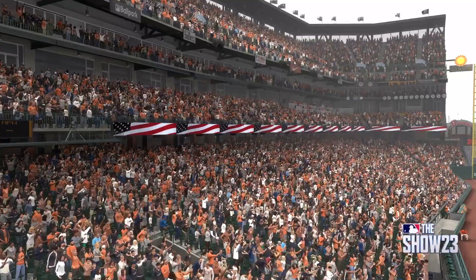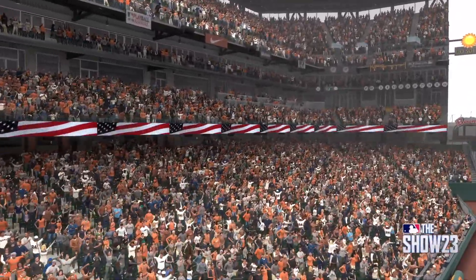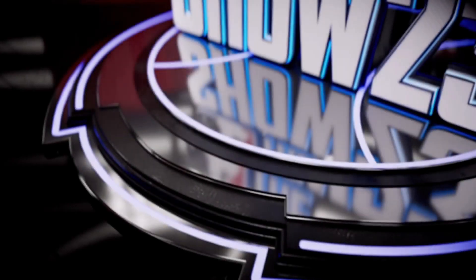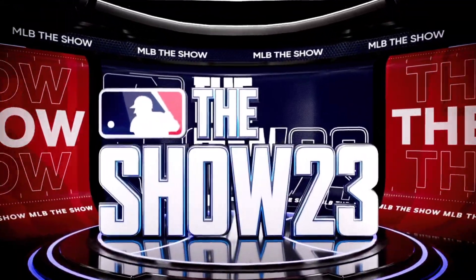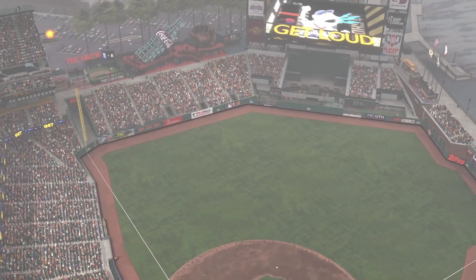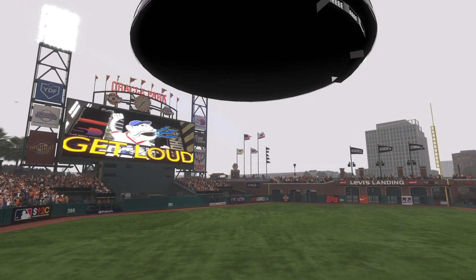Festivities are wrapping up. This place is rocking. The home opener is coming up next. Hello from San Francisco, California. We're live at Oracle Park — Interleague Baseball on MLB The Show.